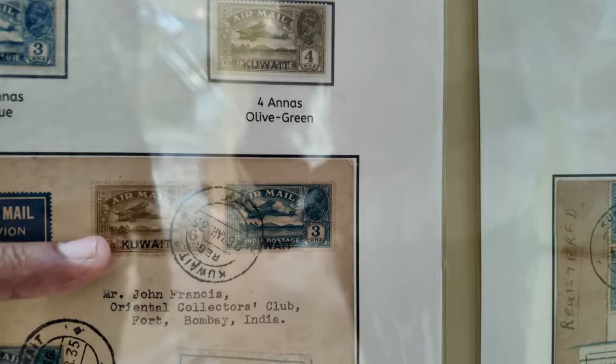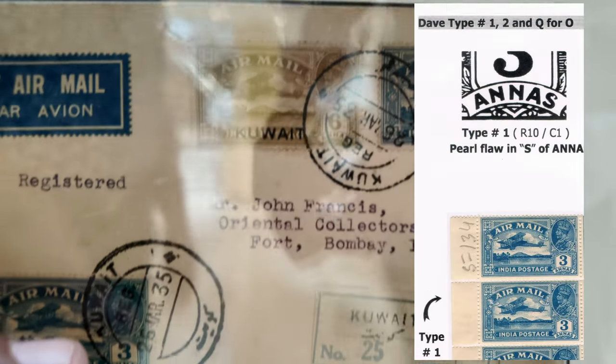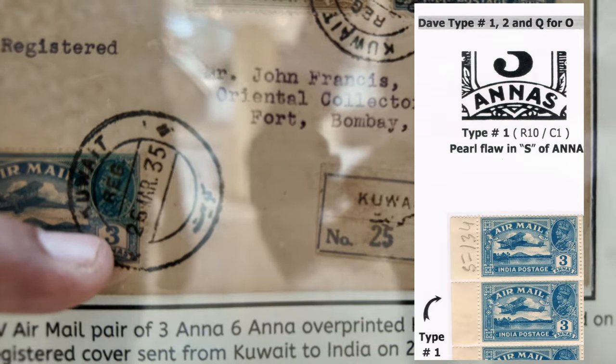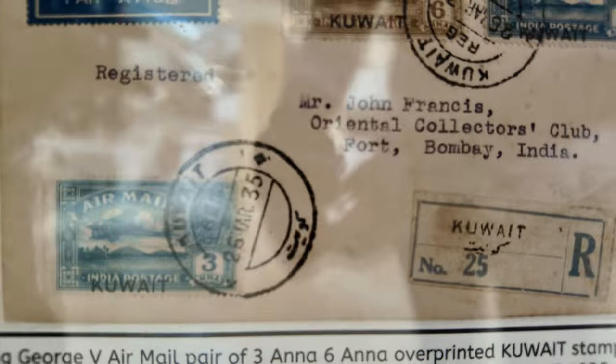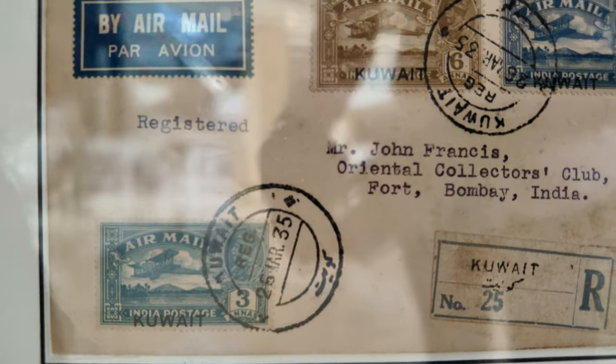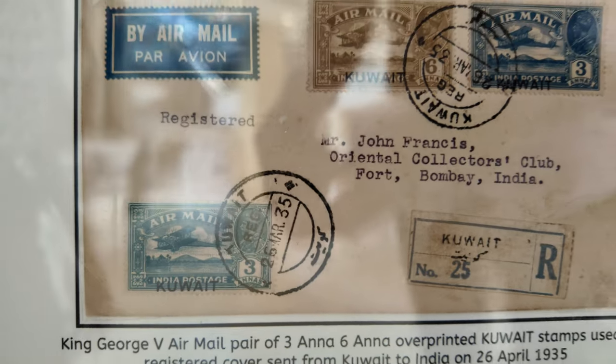The six Anna stamp has a flaw on the top of the Eye of India, which is a pearl flaw. Then there is another pearl flaw I noticed in the last 'S' of 'Annas' — in the value tab of three Annas there is a pearl flaw in the upper loop of 'S', which is again a constant variety. I have shared all the details and the scans of the illustrations with Joseph, with the positions — both are constant varieties.